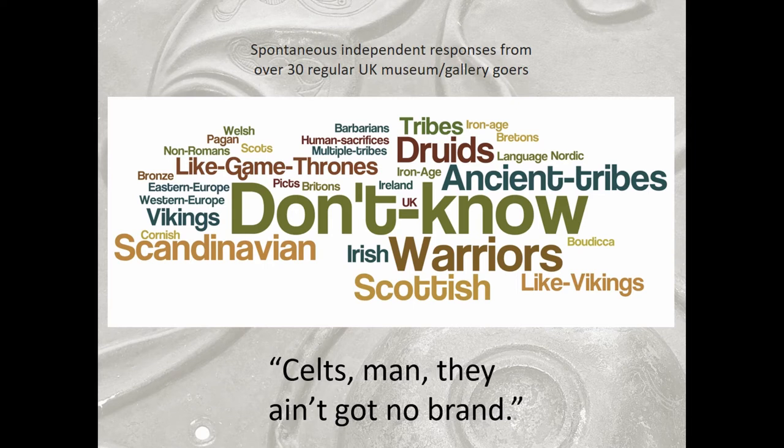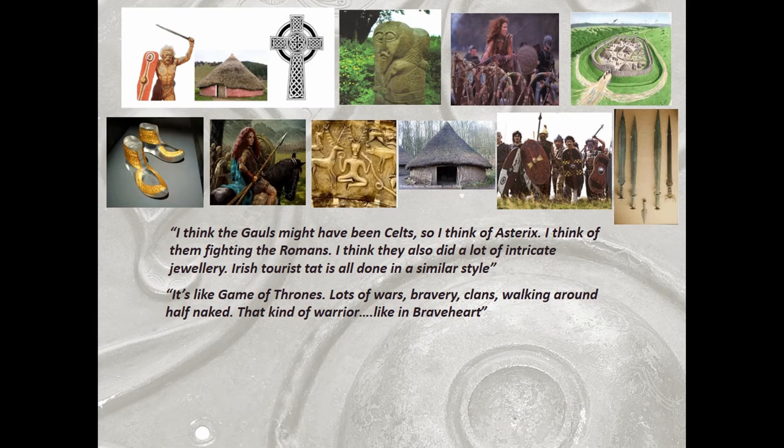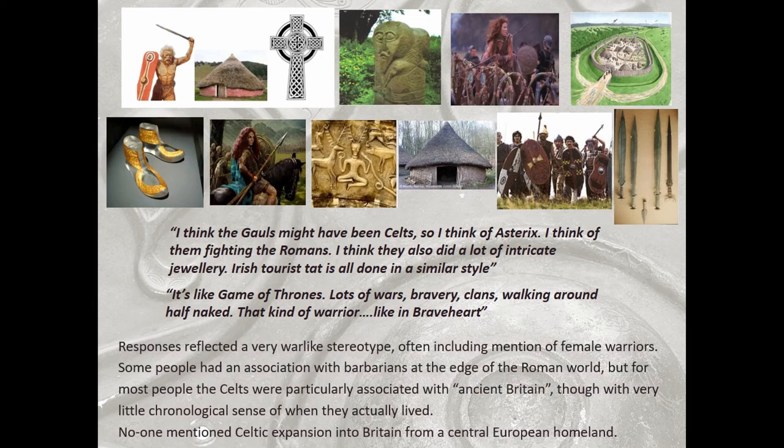This is quite different to the ideas which we set out to counter. When people were at home using Google Images, these are the images they suggested. The best quote was: 'I think the Bulls might have been Celts. I think of them fighting the Romans. I think they did a lot of intricate jewellery. Irish Gaelic script is all done in a similar way.' Generally the responses reflected a very warlike stereotype. Most people — and this is telling because we were doing it in London, not in Scotland where I think we'd have gotten very different answers — were thinking of the Celts as associated with ancient Britain, but had very little chronological sense, and nobody mentioned Celtic expansion or migration.